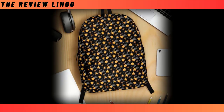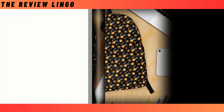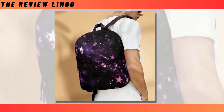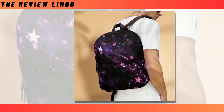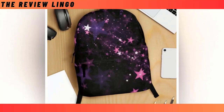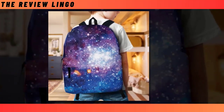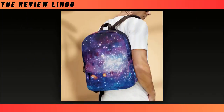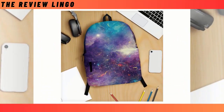As you embark on your daily adventures, let our Backpack with Star Designee be your trusted companion, blending practicality with style to elevate every moment. With its spacious compartments and durable construction, it ensures that all your essentials are securely stowed while keeping you comfortable throughout the day. Beyond its functionality, it's the unique star design that sets it apart, inviting you to stand out and shine wherever you go. Choose our backpack with Star Designee and make a statement that speaks volumes about your personality and sense of adventure. Let every journey be an opportunity to shine bright and reach for the stars.